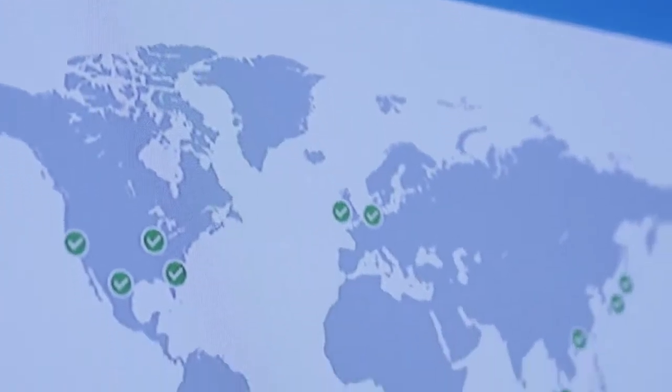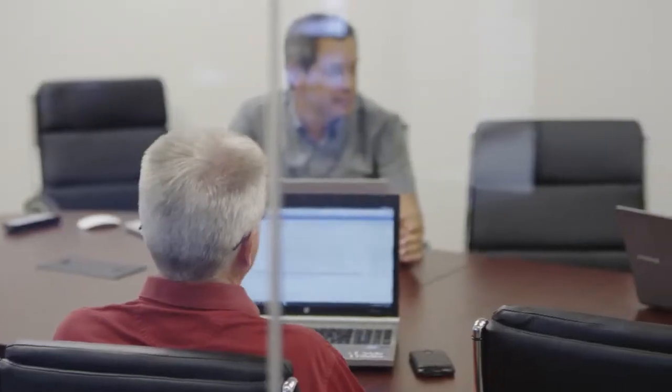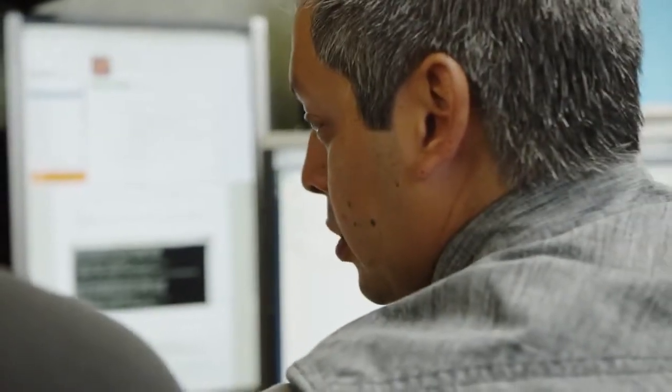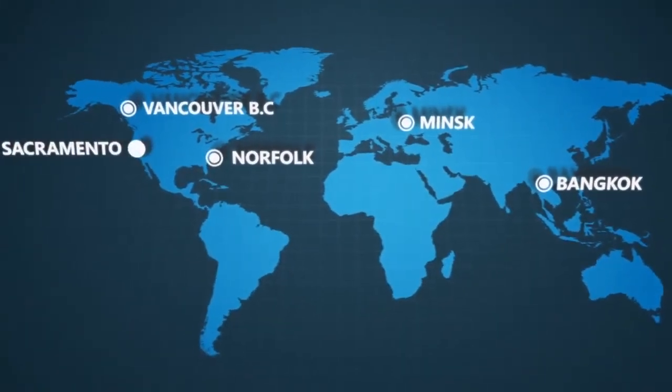Azure will scale for us on an as-needed basis, so we're only paying for what we use. Having everything in one place with Visual Studio Online really enables us to collaborate and work better as a team. We have team members in Thailand, Minsk, Virginia, Canada, in addition to here in California.